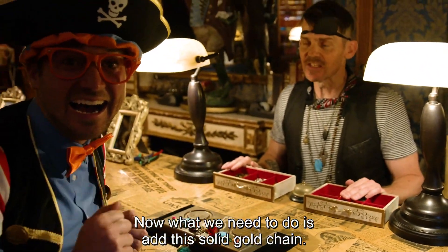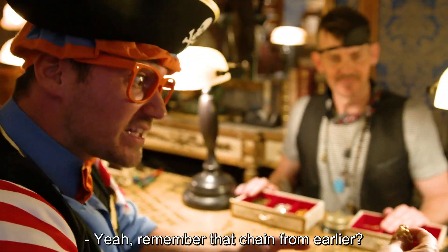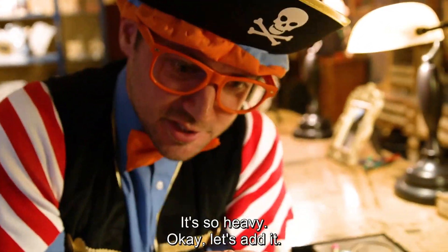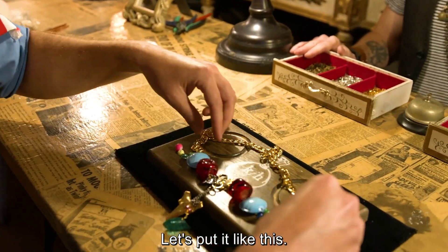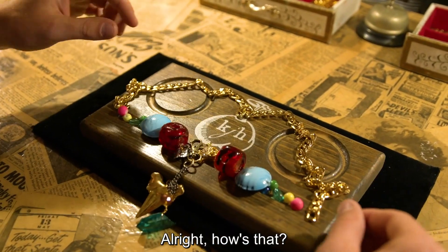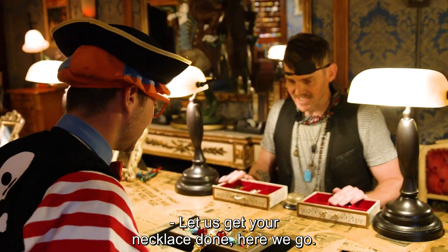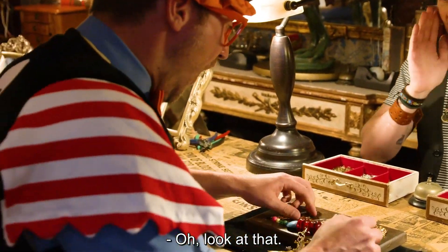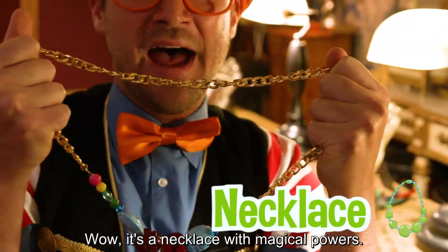Now what we need to do is add the solid gold chain. Yeah, remember that chain from earlier? It's solid gold! Whoa, look at it — it's so heavy! Let's add it. There we go. How's that? That is wondrous. Are you ready? Let us get your necklace done. Here we go! Look at that — wow! It's a necklace with magical powers! So cool!